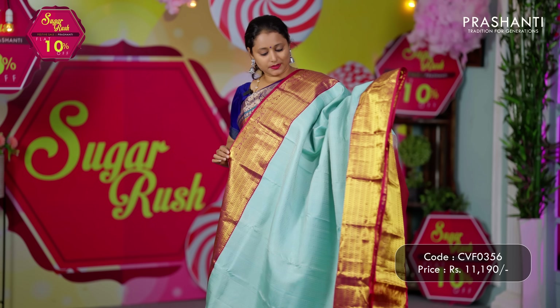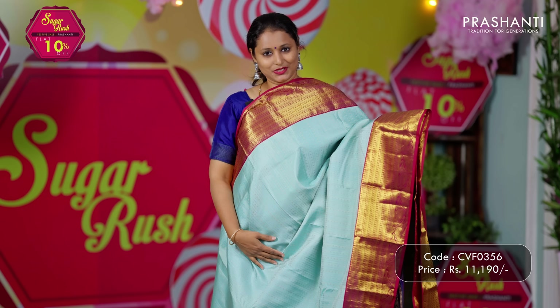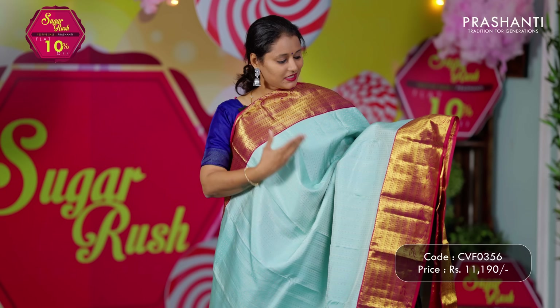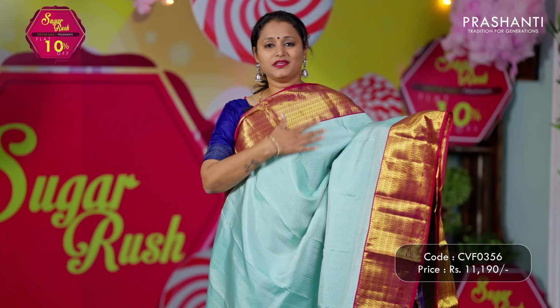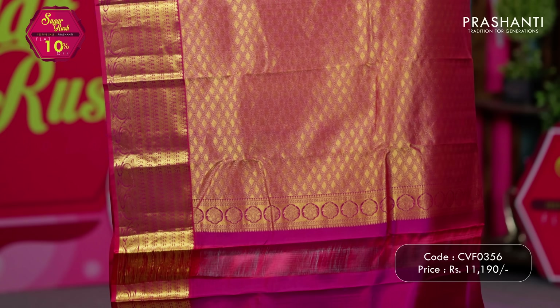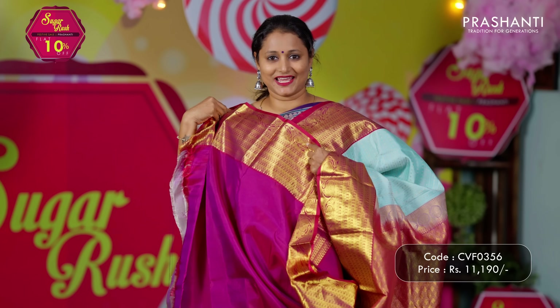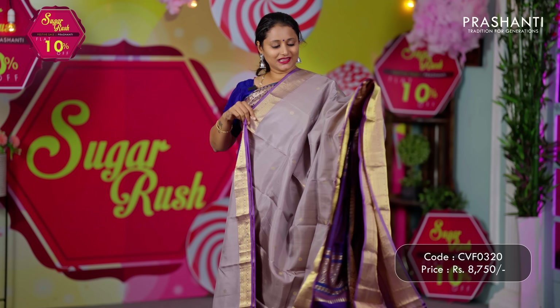Teal with deep magenta — one more beautiful saree in korvai Kanjivaram, with contrast rich zari woven borders on either sides and vertical lines of brocade weaving that run all over the body. A rich zari woven pallu and a matching blouse in magenta. Priced at ₹11,190.